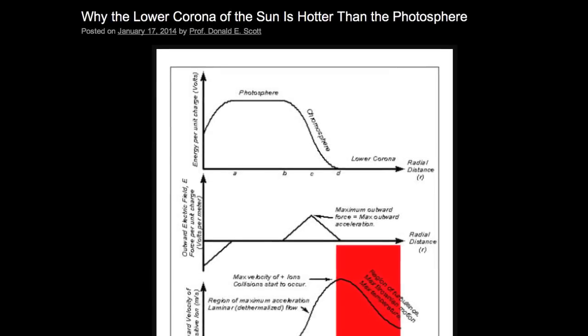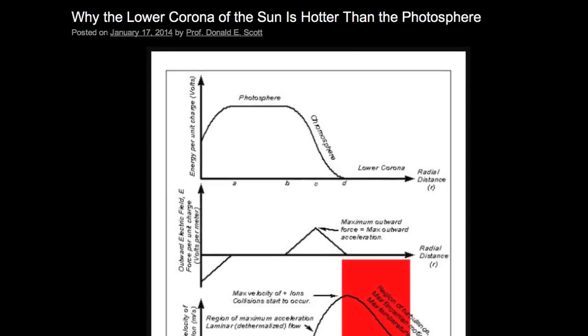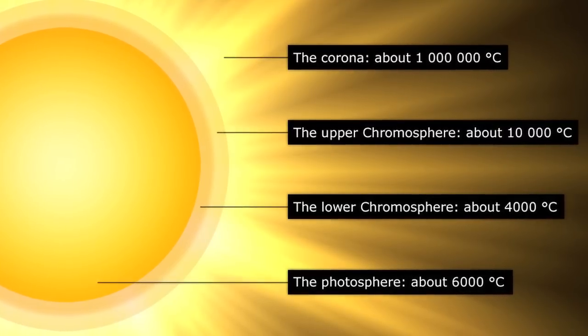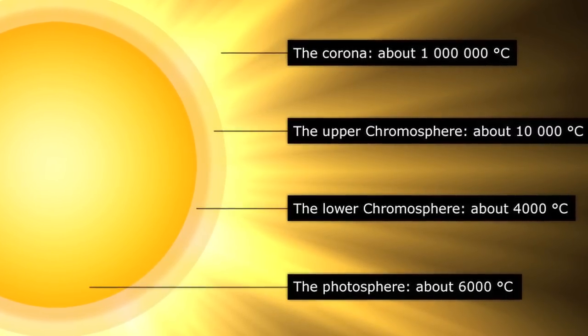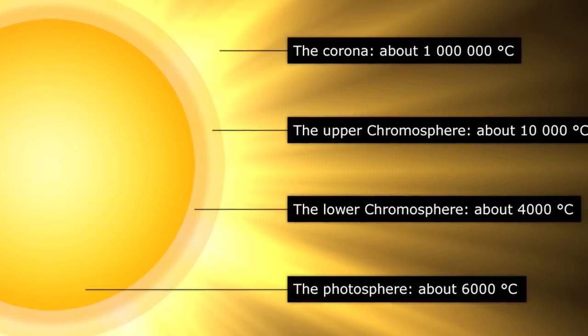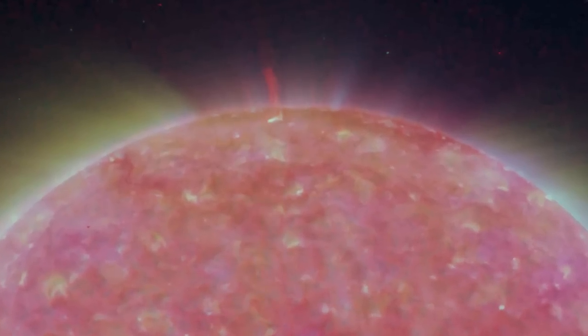Friday, January 17: 'Why is the lower corona of the Sun hotter than the photosphere?' Retired professor Dr. Donald Scott explores one of the most enduring mysteries of solar physics. While mainstream scientists have attempted to explain the mystery using magnetic mechanisms, Dr. Scott suggests that strictly electric forces occur within a plasma region called a double layer above the Sun's surface.